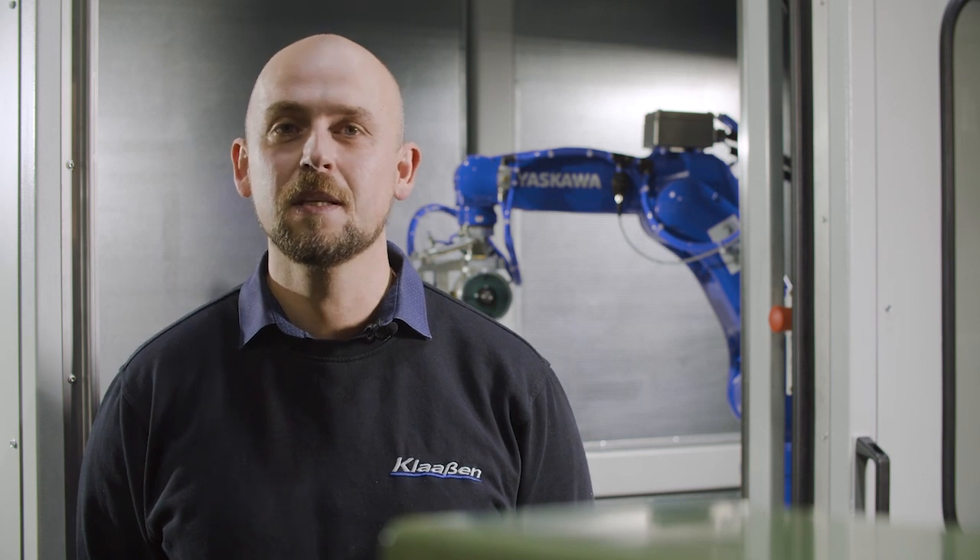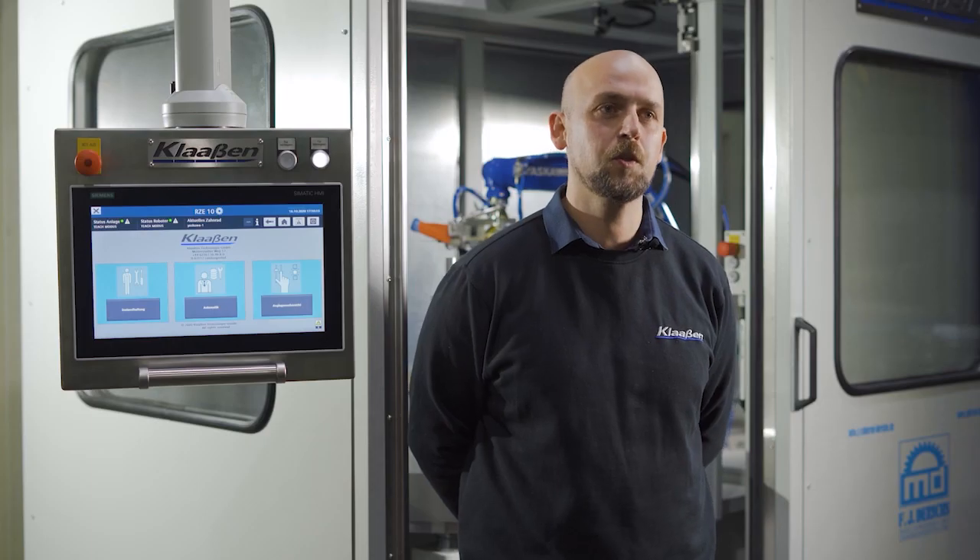Hello, my name is Thomas. I'm the managing director of Klassen Technology and I'd like to introduce our product RZE, a robotic gear deburring machine.